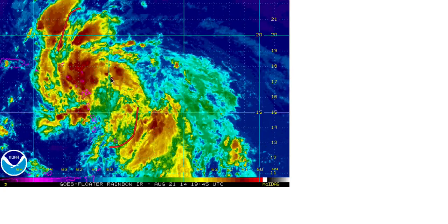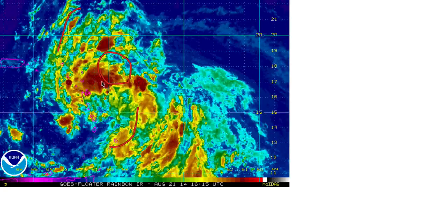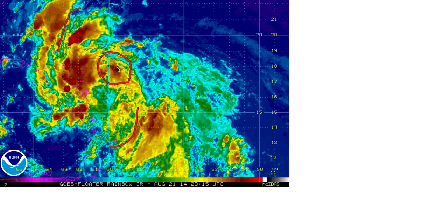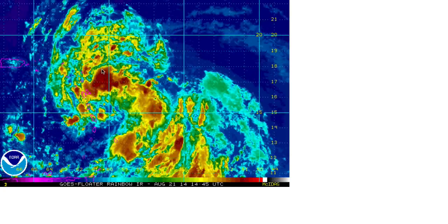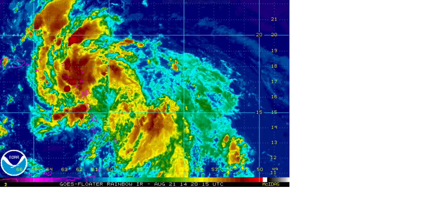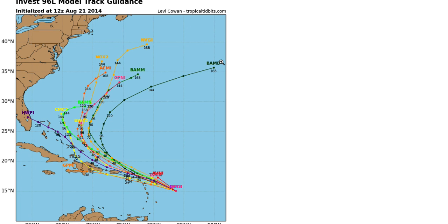We don't have a lot of deep thunderstorm activity near the weak area of low pressure. Until we get thunderstorms sustaining around the center, the Hurricane Center is not going to upgrade this to a tropical depression or tropical storm. We'll have to monitor the satellite trends very closely over the next 12 to 24 hours to see what unfolds. Now we want to take a look at all the models and explain what they're showing and a few different scenarios that can happen as we get into later this weekend and into early next week.